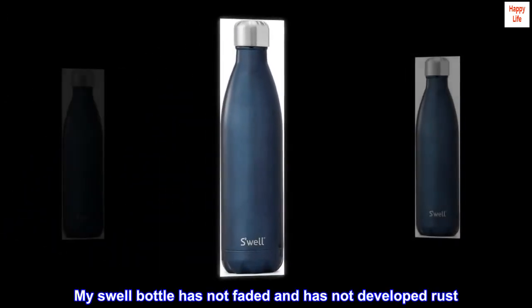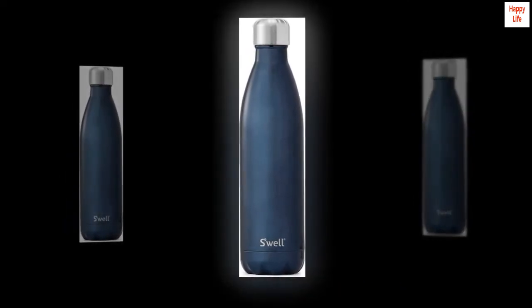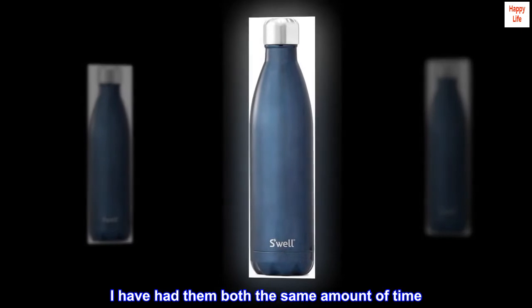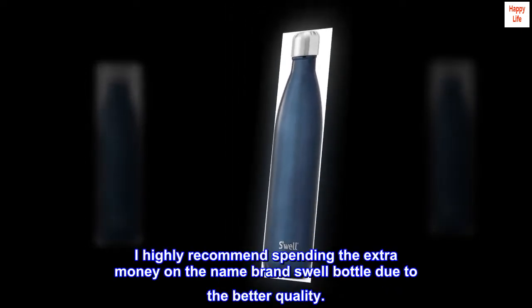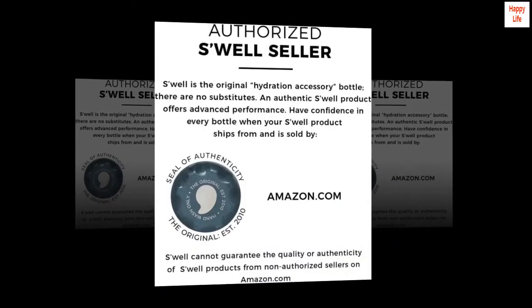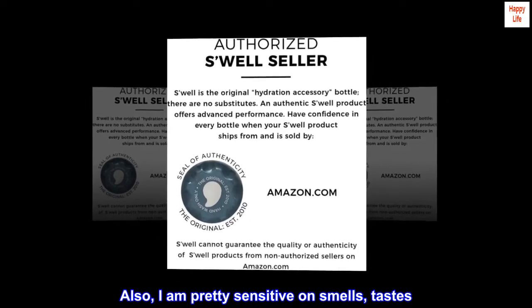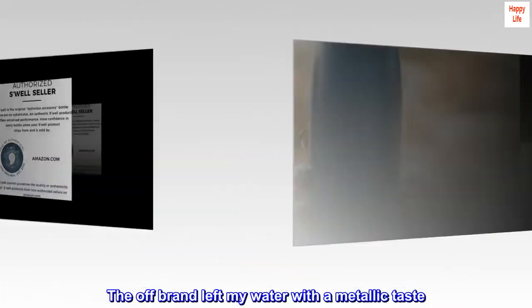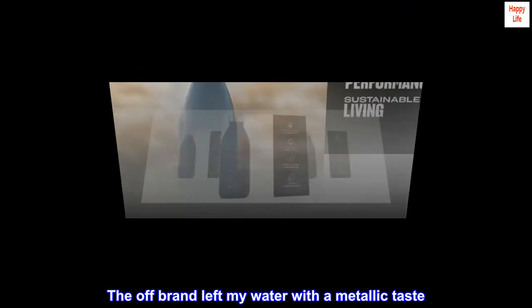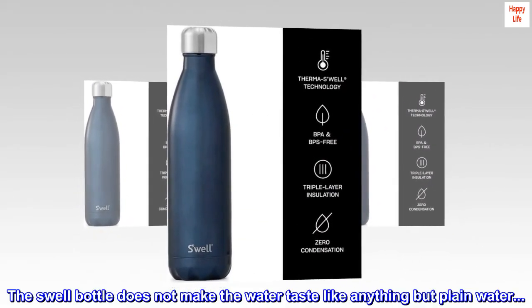My Swell bottle has not faded and has not developed rust, even though I've had them both the same amount of time. I highly recommend spending the extra money on the name-brand Swell bottle due to the better quality. I'm also pretty sensitive to smells and tastes — the off-brand left my water with a metallic taste, but the Swell bottle does not make the water taste like anything but plain water.